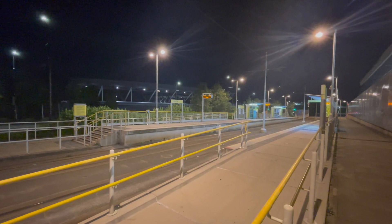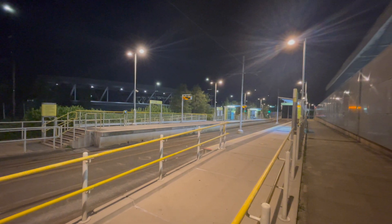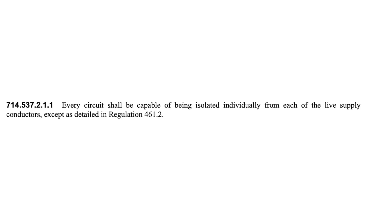In outdoor lighting installations, Regulation 714.537.2.1.1 states that every circuit shall be capable of being isolated individually from each of the live supply conductors, except as detailed in Regulation 461.2. I'll talk about this regulation a little bit later in the video.